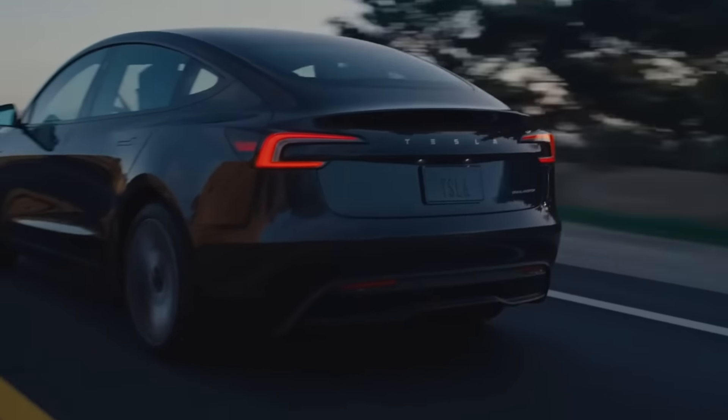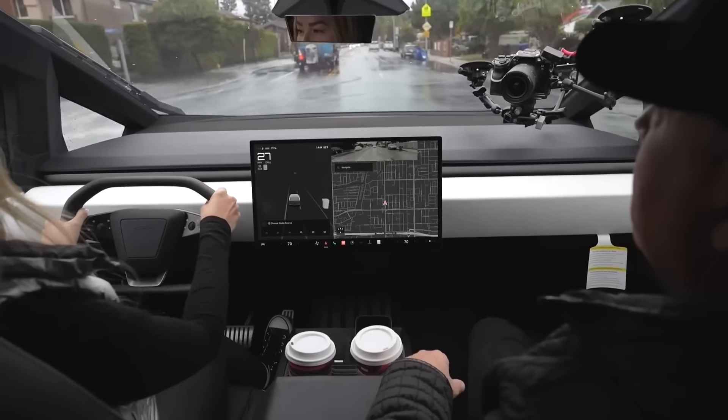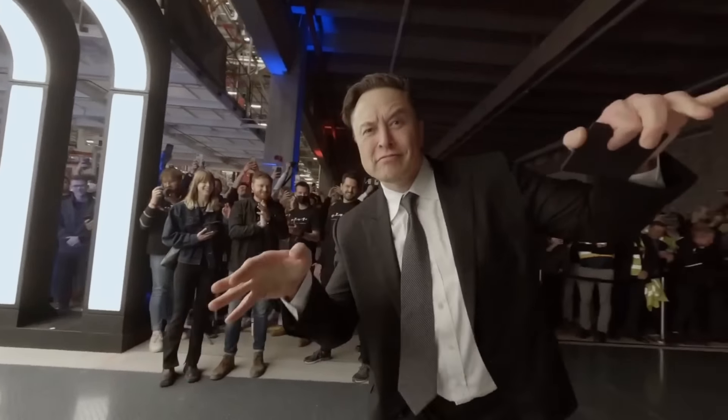Why and how are brand new Teslas leaking oil? People may hate the Cybertruck, but they're buying it at record pace. Tesla's Robotaxi event is just days away, but Elon just teased a 'one more thing' that's bigger than all of them. All that and more starts right now.